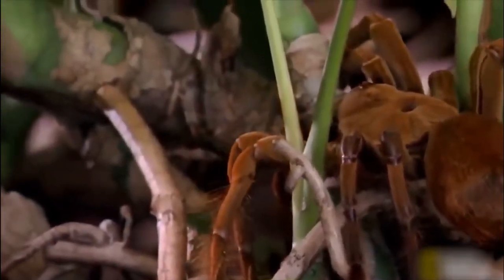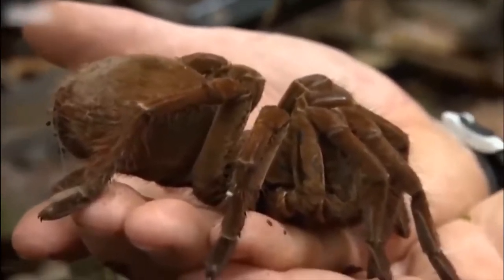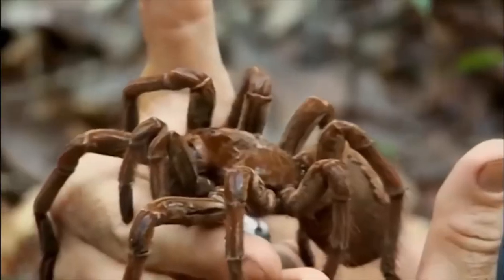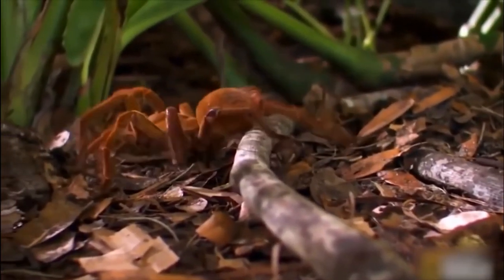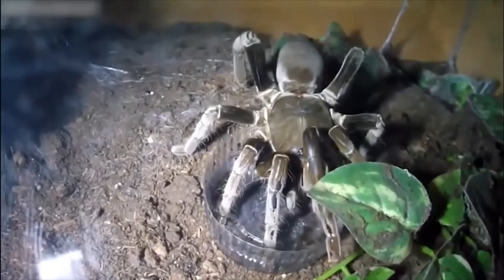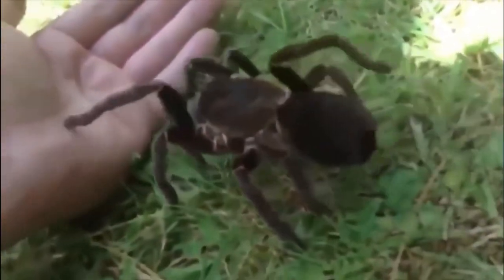When they feel under threat, they adopt a posture and begin to rub hair-like structures that can be released into the air, becoming a severe irritant to the skin and respiratory system. Their fangs, which can grow up to two inches long, can easily puncture human skin. If they inject venom — something they'll only do in self-defense — it will be quite painful but not life-threatening.